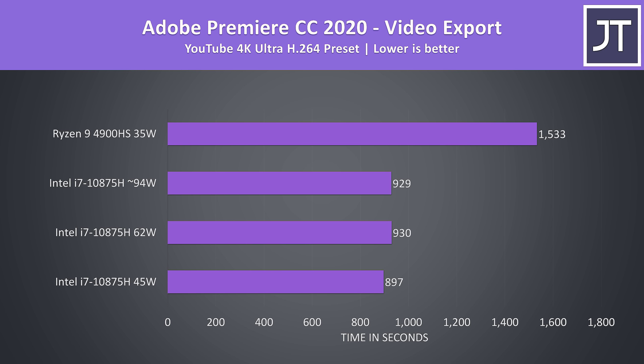I've used Adobe Premiere to export one of my laptop review videos at 4K; however, the preset I test with benefits from Quick Sync, so the i7 processor is able to leverage the iGPU to greatly boost performance. As a result the Ryzen processor is behind in this specific test. Quick Sync is currently an advantage of the Intel platform — this is fair and valid — but if you export with 2-pass instead, I'd expect the results to be much closer together.